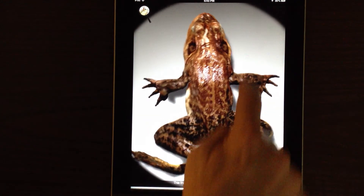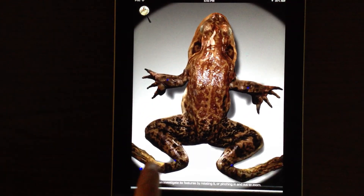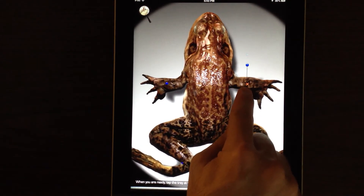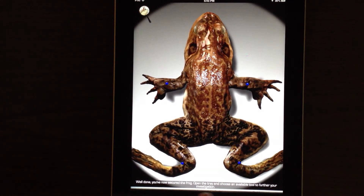This frog is of the species Rana catesbeiana. You can investigate its features by rotating it, or pinching in and out to zoom. When you are ready, tap the tray at the bottom of the screen and secure the frog by dragging the blue pins to their spot. Well done.